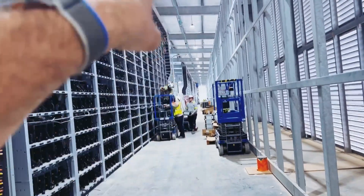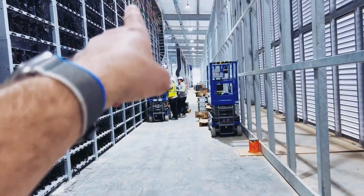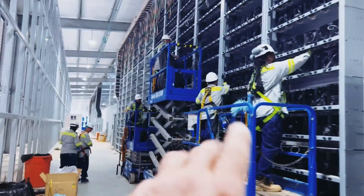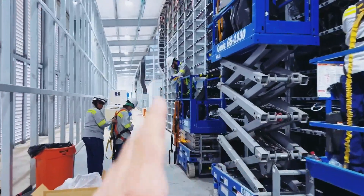You can see this team here is installing the remainder of miners on this side. And a team right here is cabling and plugging machines in as we work across and work our way down.